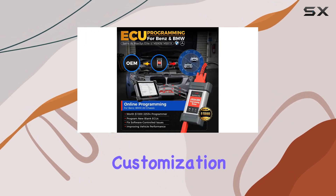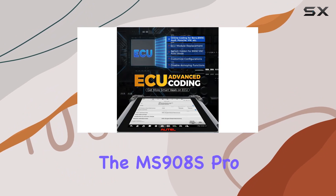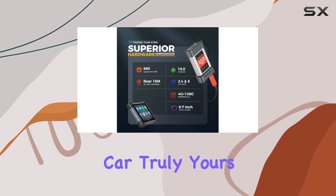ECU coding takes center stage, allowing customization for various car models. Whether online or offline, the MS908S Pro 2 ensures a precise procedure, making your car truly yours.